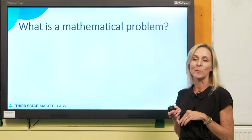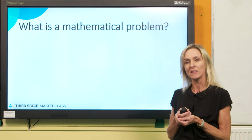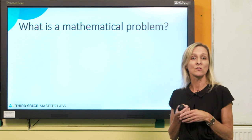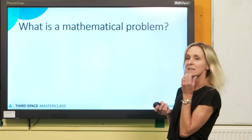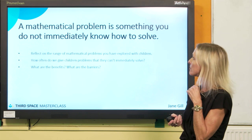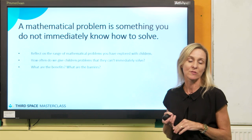I want to start with a mathematical problem, and by asking you, first of all, what is a mathematical problem? I often ask this to teachers. We're providing problems for children all the time. It's part of our curriculum: solving problems, reasoning, fluency. What is a mathematical problem truly, though? A mathematical problem is something that you actually don't know how to do, not straight away.